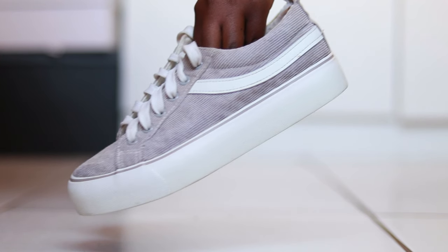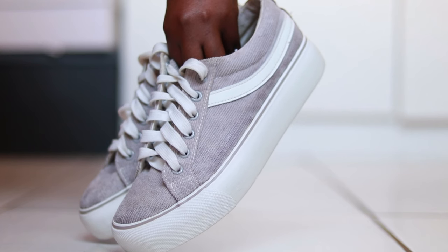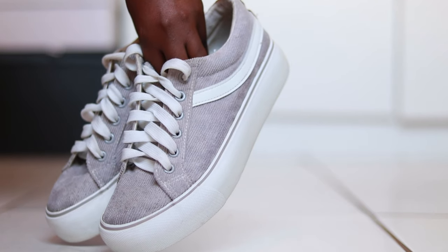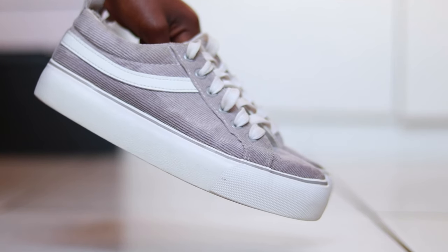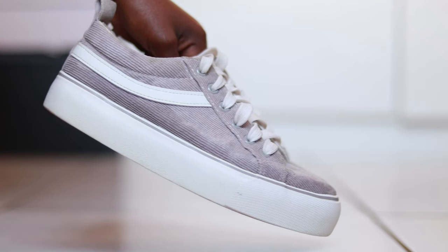The first Mr Price pair I'm going to speak of are ones that actually look like Vans. These sneakers are my most comfortable pair from Mr Price — they are Vans lookalikes, only gray in color. They're easy to clean, have a little bit of a high platform, and can literally be worn with anything — jeans, dresses, skirts. I love these sneakers.